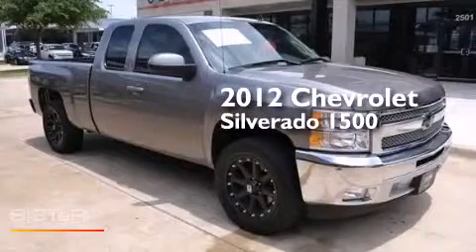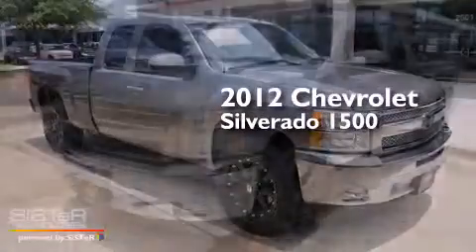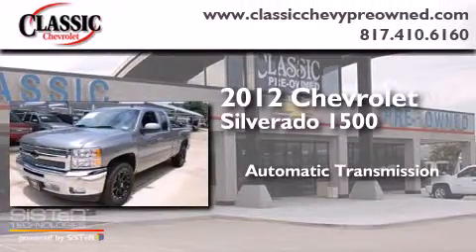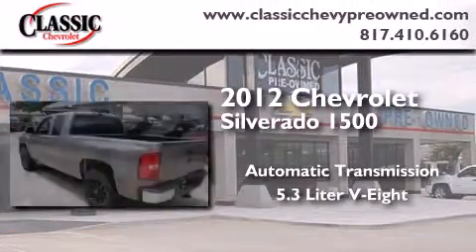This is a 2012 Chevrolet Silverado 1500. This truck has an automatic transmission and a 5.3 liter V8.